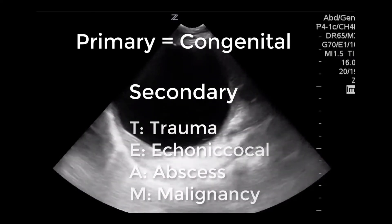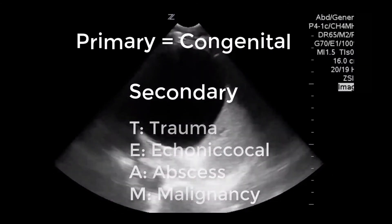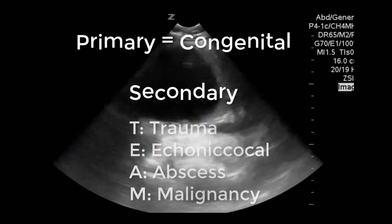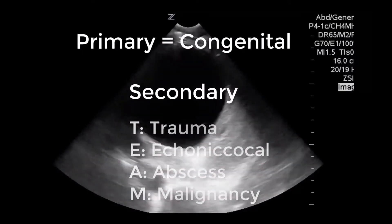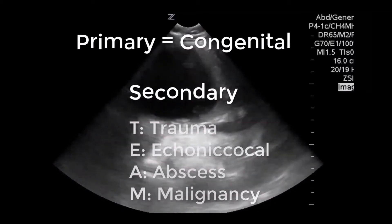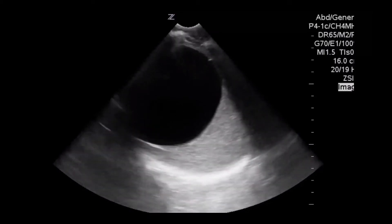They can be pyogenic, i.e. abscesses. They can be pseudocysts that are usually an extension from pancreatic pseudocysts into the spleen when they invade the capsule of the spleen. Also think about malignancy or metastasis to the spleen. And then lastly, think about hydatid cysts — these are from echinococcus or tapeworm infections.